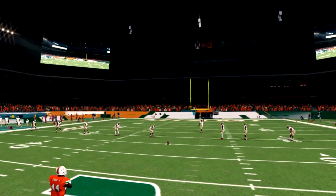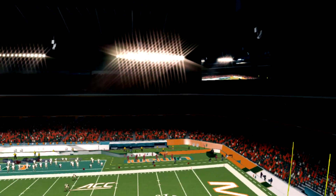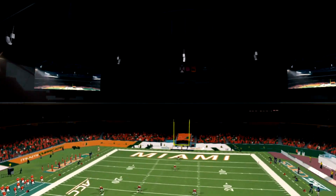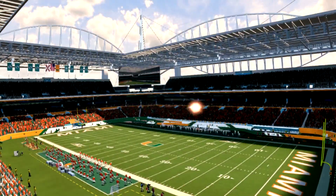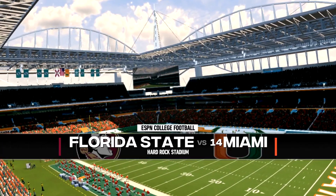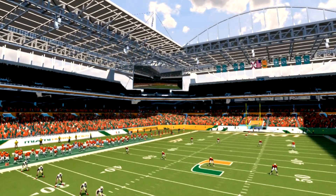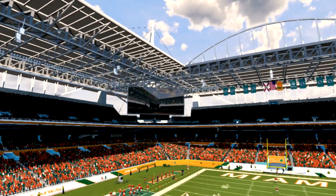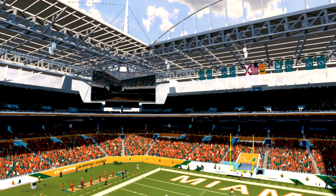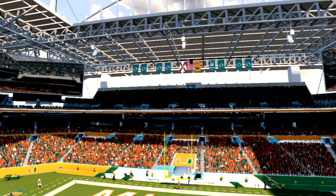Let's go ahead and check out this stadium. My goodness, what they were able to do. We all knew in NCAA 14 the Miami Hurricanes were playing in the Orange Bowl, the old stadium. I should have turned it to daytime so we can actually get a really good view. And if that's not a replica of Hard Rock Stadium, I don't know what it is. Just the fact that these guys at the College Football Revamp team were able to include Hard Rock Stadium into a game that came out in 2013 — my goodness.